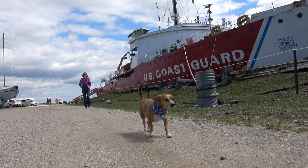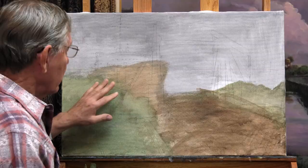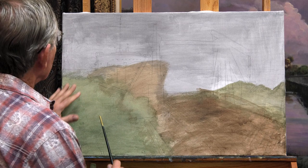I'll be using oil paints today on this 24-by-30-inch linen canvas. I've primed this canvas with a few different muted colors, similar to the colors I'll be using on the finished painting, along with this dull sky, this wood here, and this grassy area.